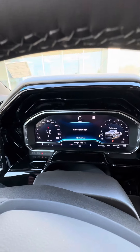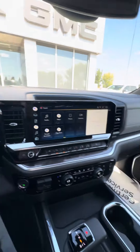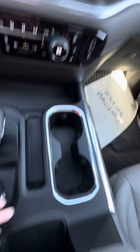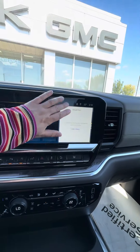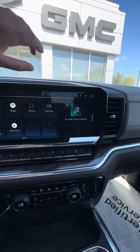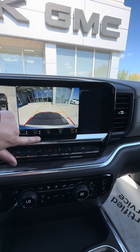There is 198 kilometers on this truck specifically. The wireless charging is down in this area, the trailer brake controller has been moved, and we do have the Google Maps capability as well as all these wonderful camera views.